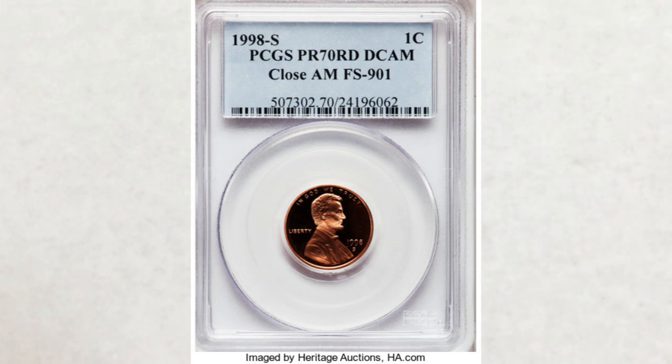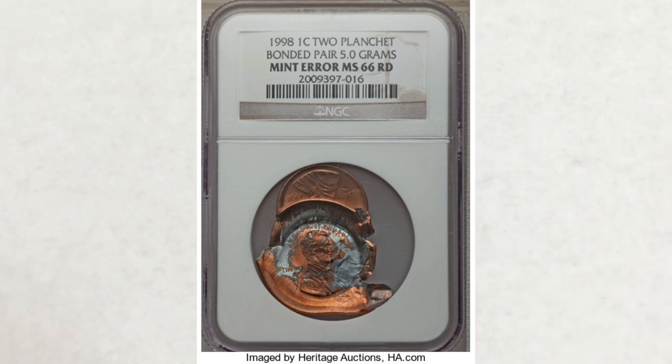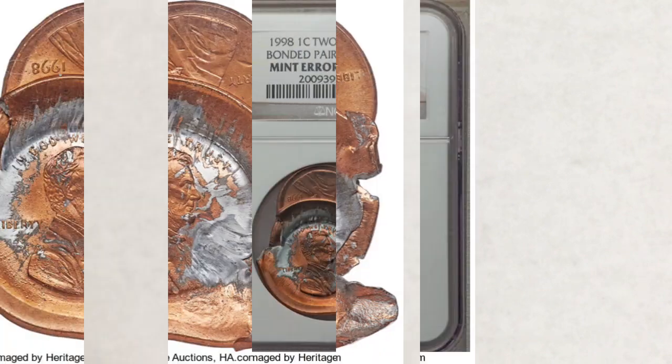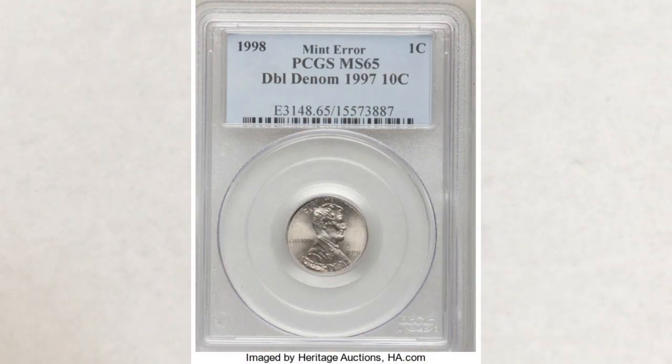Now we will move on to coins worth amazing money — not only can you find them in your change, but they were actually found in change. This will also be a good lesson in error coin terminology. The first one is a 1998 penny two-planchet bonded pair, graded MS-66, and this great error sold for $2,040.